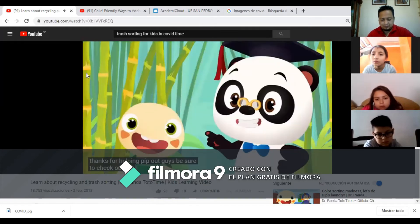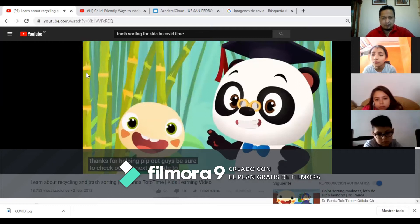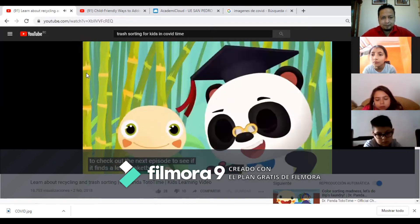Be sure to check out the next episode to see if Bip finds the basketball. Bye-bye! Yay!